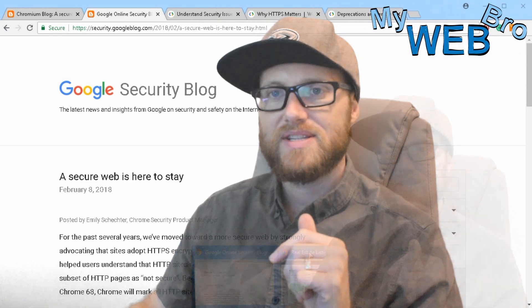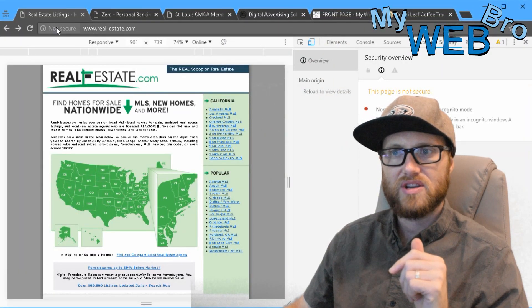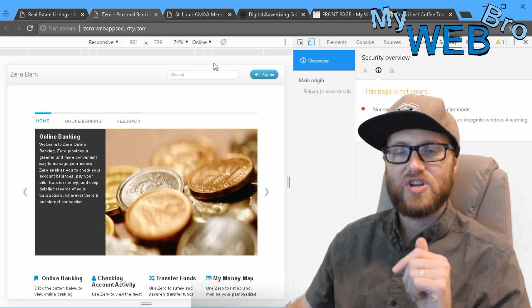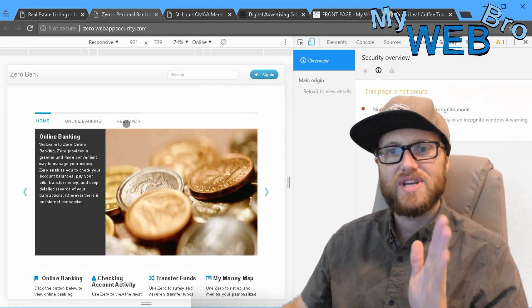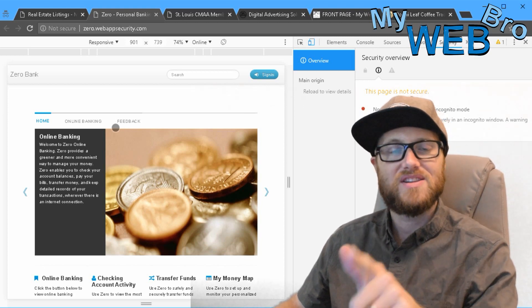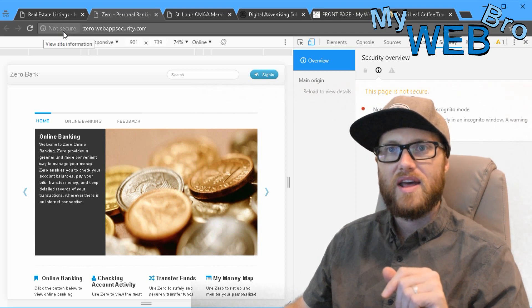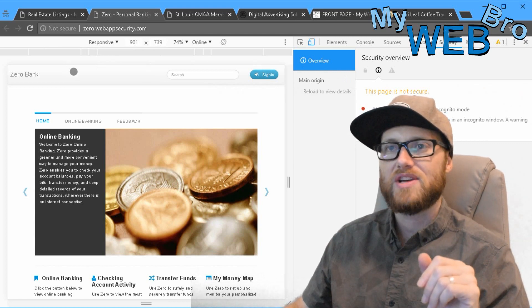Right here I'm going to show you three examples of websites. First, realestate.com — not secure. You can see Google is giving a warning: "This page is not secure, a non-secure page loaded in incognito mode." Here's another example: zerowebappsecurity.com. This is a website that web developers use to test vulnerabilities, and their website is not secure on purpose. It says "not secure" right there, and on mobile you'd get a warning not to submit information or passwords on this website.